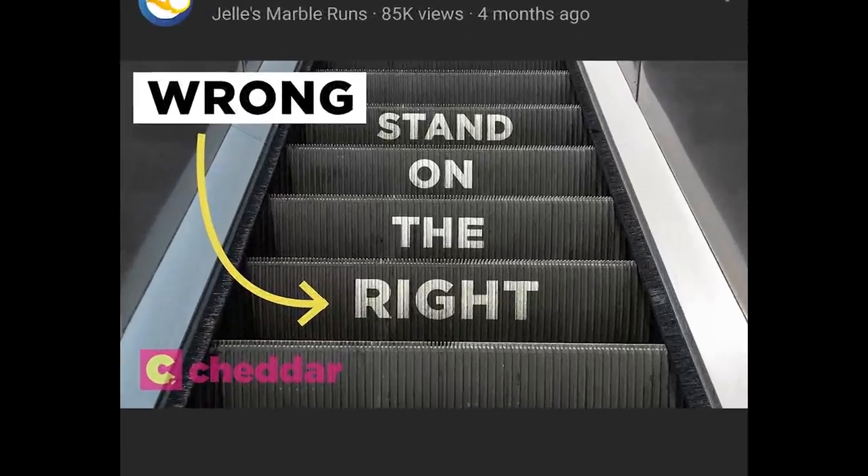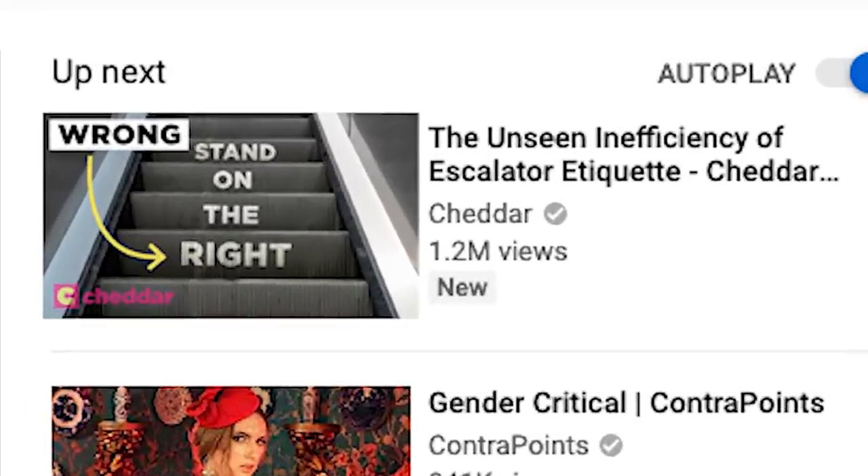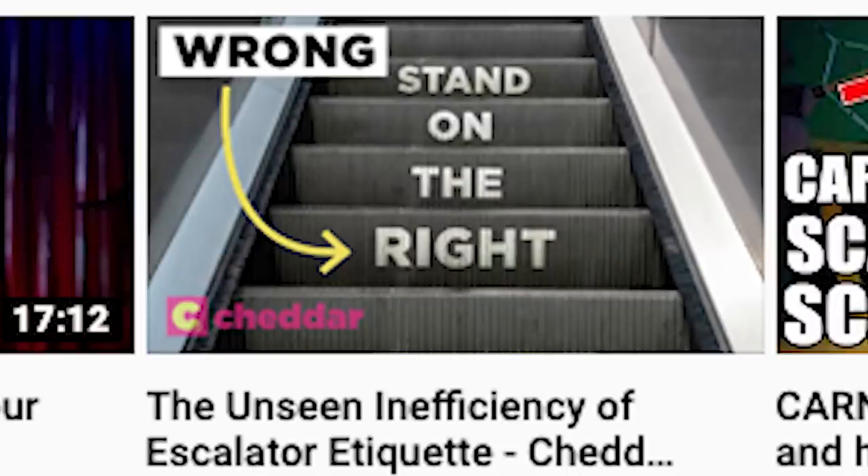I'm on the home screen of my YouTube app. YouTube shows me a thumbnail. And then I'm on the desktop homepage and it shows it to me again. It's showing up as the autoplay after Veritasium's video on black holes. YouTube really must think this video is right for me, and so you cave and you watch: The Unseen Inefficiency of Escalator Etiquette.